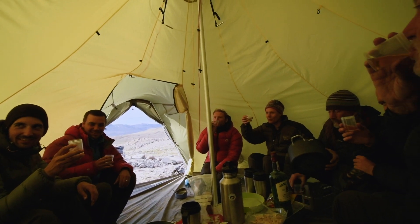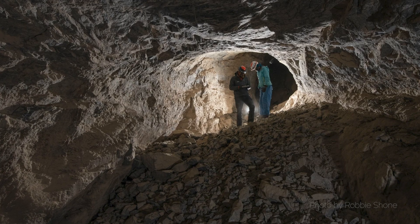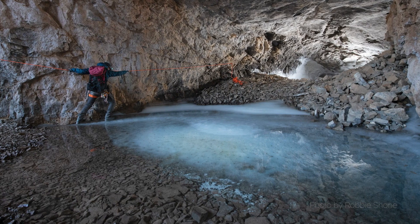We broke several records this expedition. We have the longest cave in Greenland, the most northerly explored cave in Greenland, and probably the coldest cave in the world.